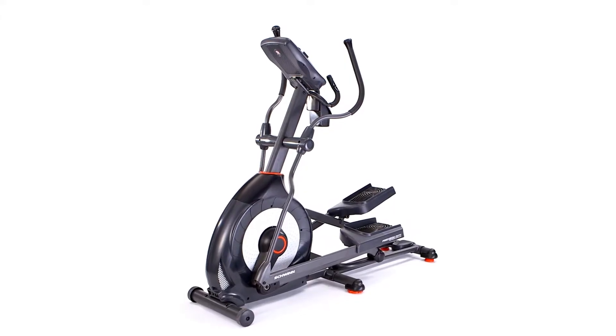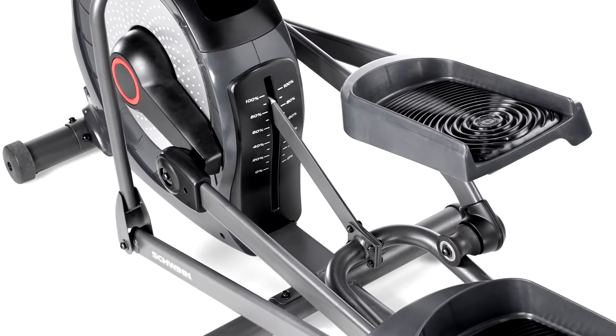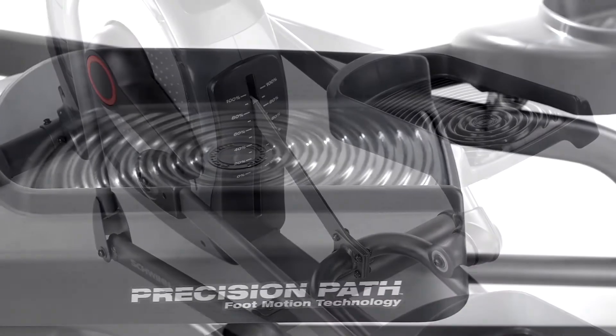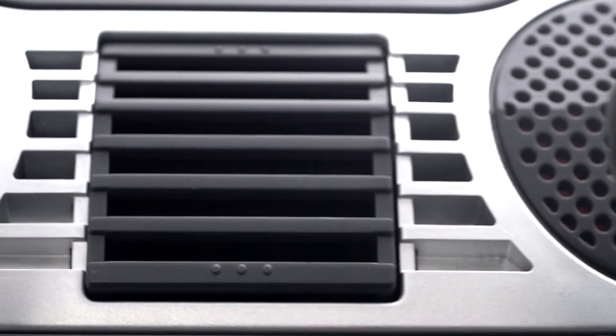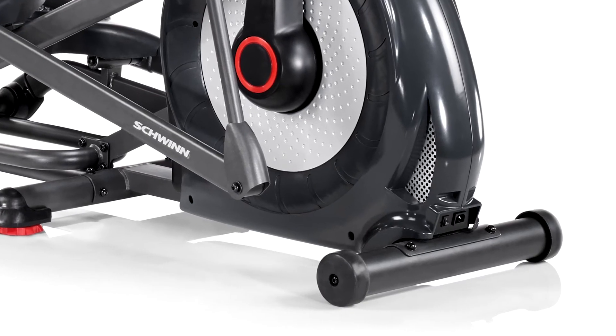And when it comes to comfort, this elliptical has it all: a 20-inch precision path stride with six ramp positions, large foot plates to position your feet, a three-speed fan to keep you cool during intense workouts, and transport wheels for easy moving.